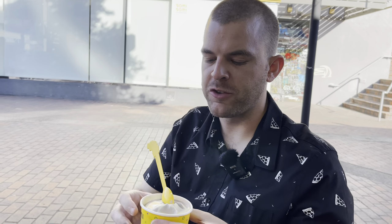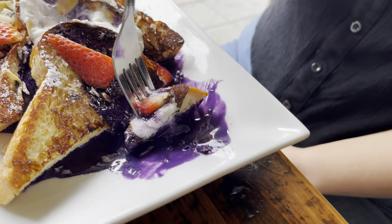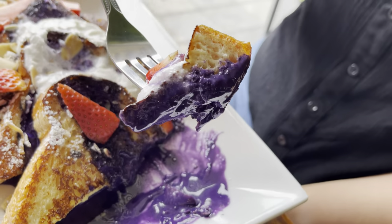Besides the tayaki they can do on top of the ice cream or as a cone, you can also just get straight ice cream. I got a milk ice cream and ube ice cream swirl — it's completely melted now, but ube has kind of swept Los Angeles. You can't go anywhere without getting a ube-flavored dessert. So if you're looking for more of a plain option, you can always just get straight ice cream.